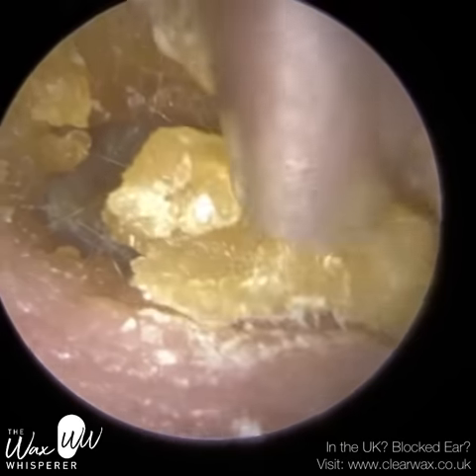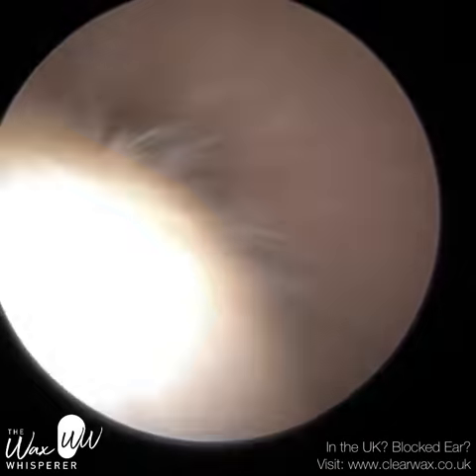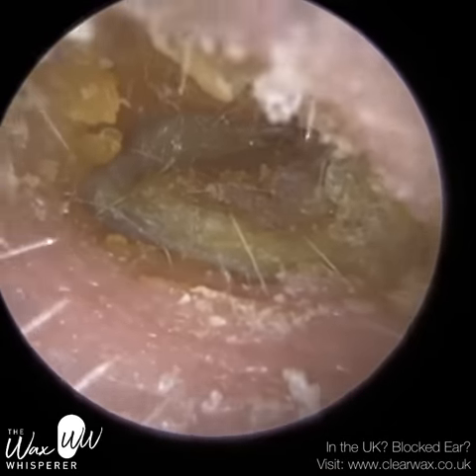This is a patient who attended with really itchy and irritable ears, and we're just commencing with this left ear. This is the worst ear out of the two.